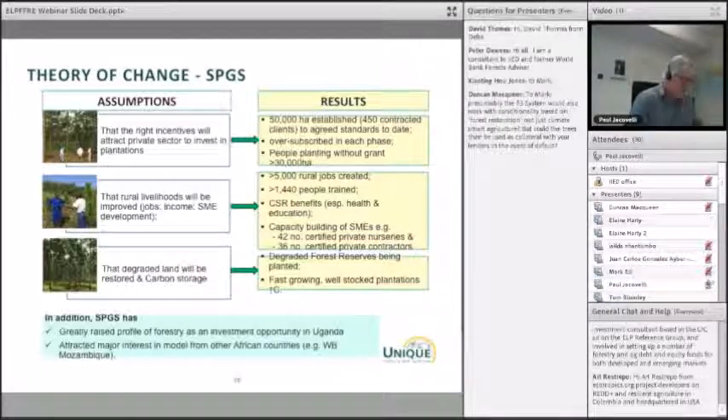In terms of SME capacity building, we now have 42 certified nurseries in Uganda and 36 small contracting companies operating. On degraded land, forest reserves that were degraded are being replanted, and the quality fast-growing trees are obviously storing lots of carbon. The Zorlog scheme has raised the profile of forestry — a lot of people talking about investing in trees as a pension for their children — and it's attracting interest from other African countries. We've been advising the World Bank on setting up a scheme in Mozambique, and there's interest in Ghana and other African countries too.